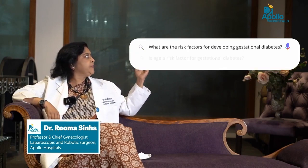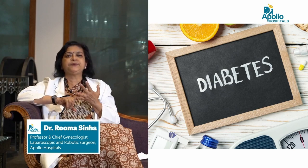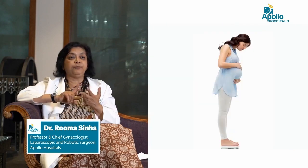What are the risk factors for developing gestational diabetes? Gestational diabetes can develop in women who are obese, who have a family history of diabetes, who gain a lot of weight during pregnancy, or who have a tendency to develop diabetes because their mother, sisters, or someone else in the family has diabetes. Sometimes multiple pregnancy — for example, if you have twins — may also lead to developing diabetes. These are some of the risk factors that can make you more susceptible to gestational diabetes.